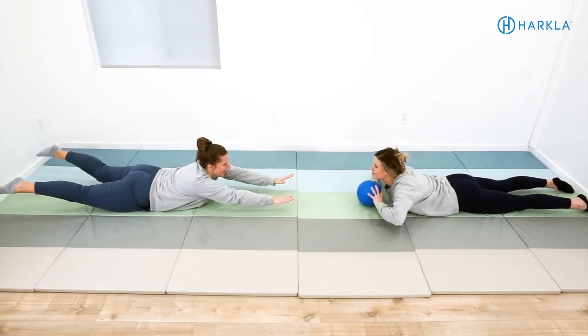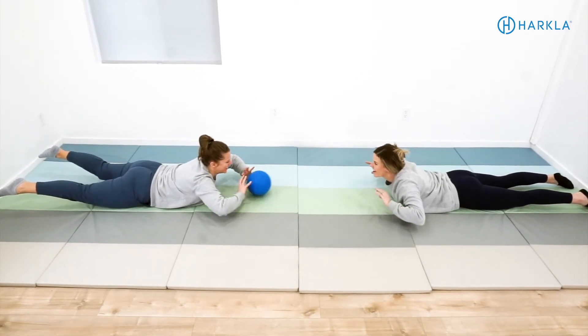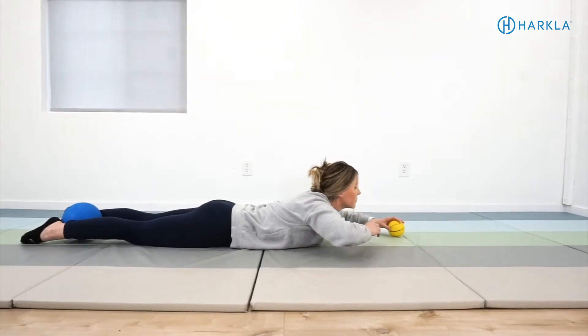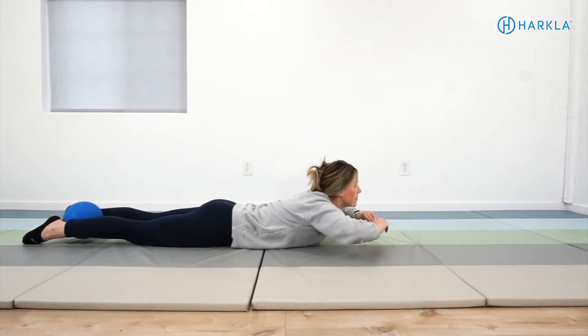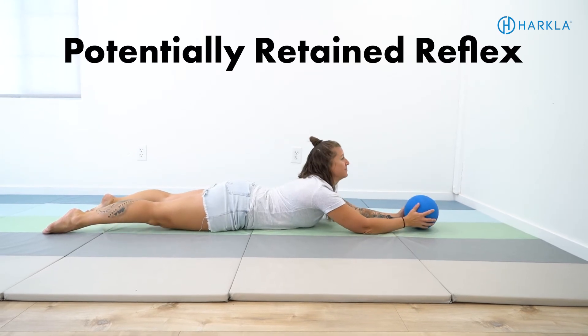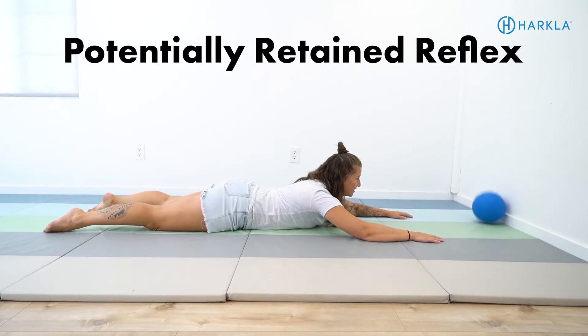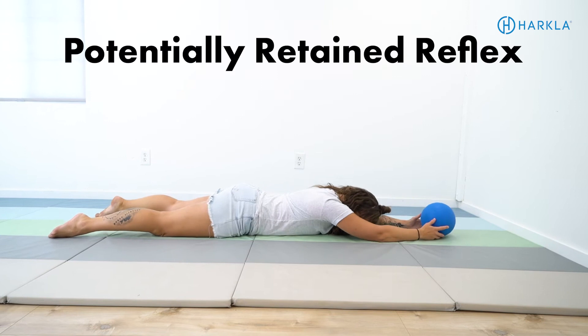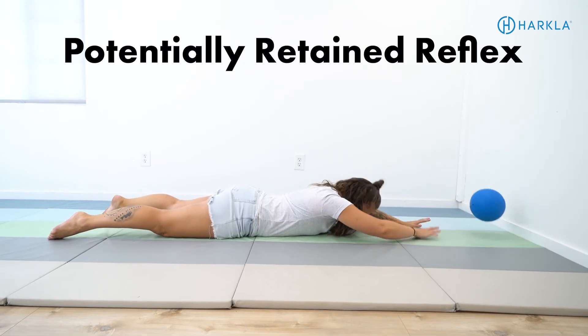If you need to modify it, you can roll the ball back and forth with a partner while maintaining that prone extension. If you want to target the Landau reflex more specifically, keep the legs on the ground while keeping your arms and chest off the ground. If your child is around six years old and really struggling to hold that prone extension or Superman position for 20-plus seconds, that could be a red flag for the TLR, the Landau, or other reflexes — since reflexes tend to travel in packs. Keep an eye on it.